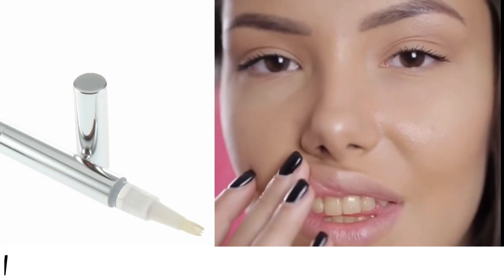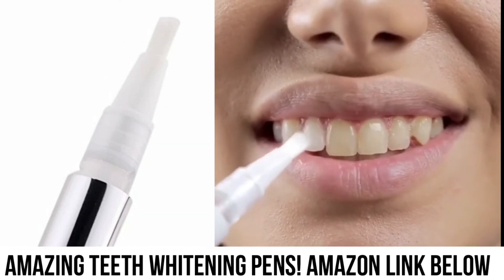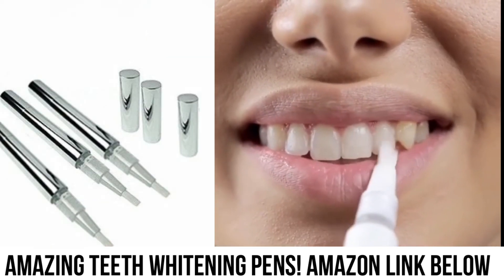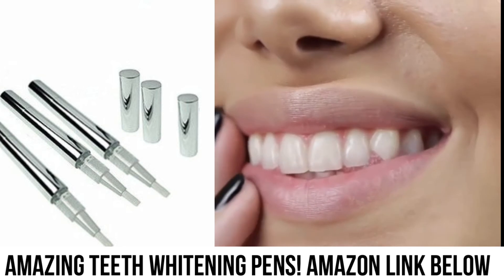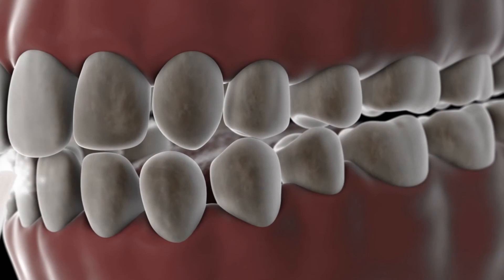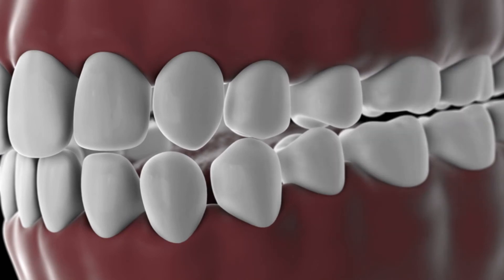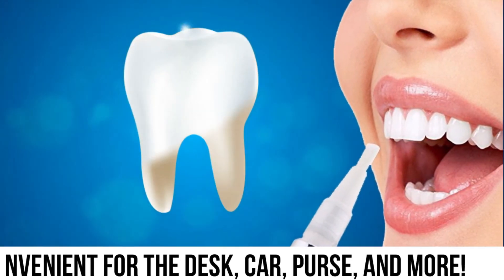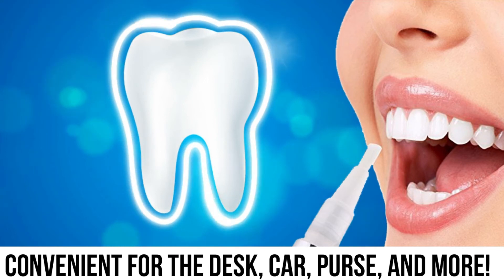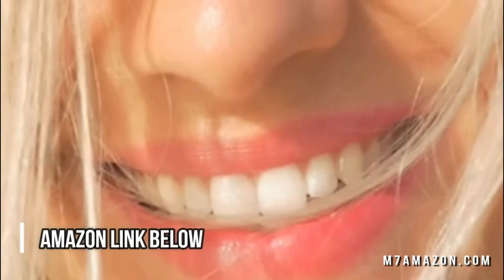Have you ever found yourself wanting to whiten your teeth, but those white strips are too inconvenient or too expensive? Maybe they cause gum irritation. Well, I think it's time that you pick up teeth whitening pens. Just brush them on your teeth once a day, and your teeth will be noticeably whiter in no time. Teeth whitening pens don't irritate your gums like white strips, and they're super convenient. They're less than half the price of white strips. I'll put an Amazon link in the description below — pick up yours today.